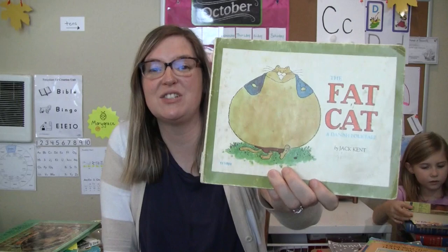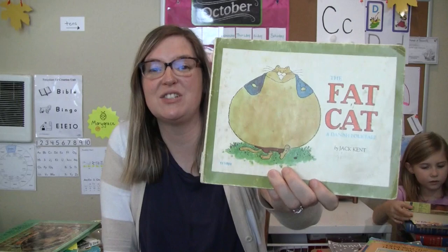This is The Fat Cat by Jack Kent. It's a Danish folktale. This is a really cute book — I'm excited to read this one.